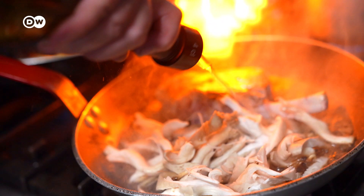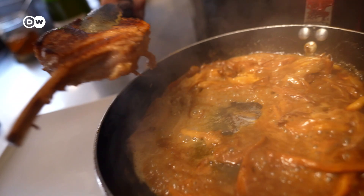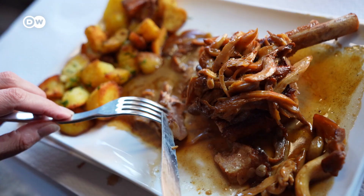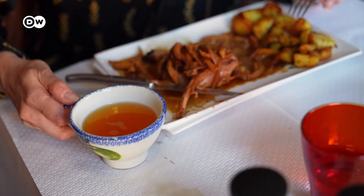Today, veal in a light cider sauce with mushrooms and potatoes is on the menu. Chefs here add fruity apple cider to savory meat dishes, which produces a nice contrast in flavor. All the products here are locally sourced, including, of course, the apple cider, which is recommended with this meal.